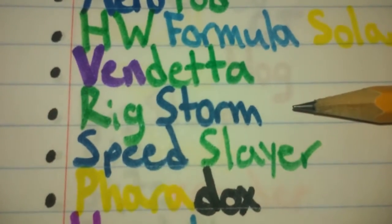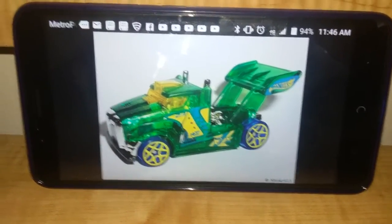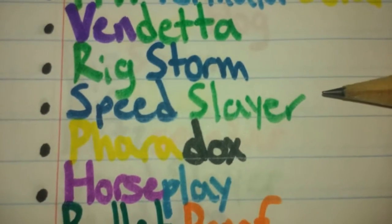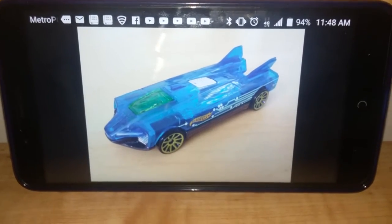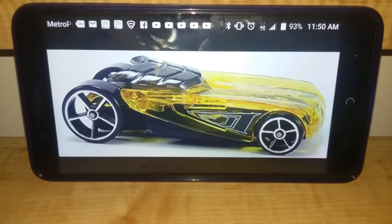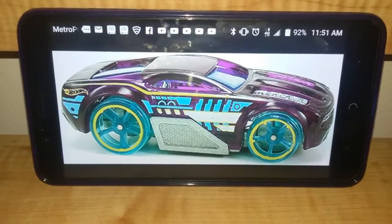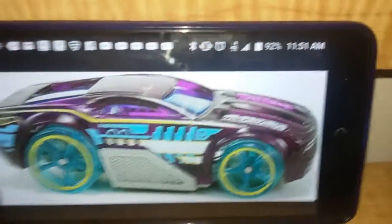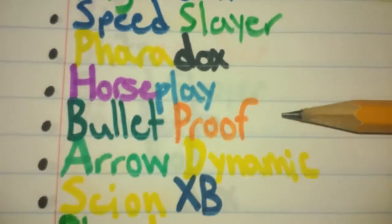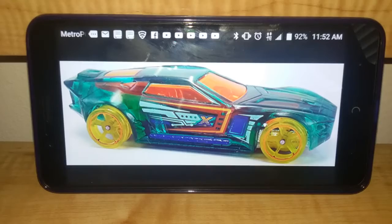X-Racer number 4 is Rig Storm. I want it in a green body, yellow interior, and blue wheels. X-Racer number 5 is Speed Slayer. I want it in a green interior, blue body, and I do not know what color the wheels are. X-Racer number 6 is Faradox. I want it in a black interior, yellow body, and black wheels. X-Racer number 7 is Horseplay. I want it in a hot purple body, light blue wheels, and what appears to be a light blue interior. X-Racer number 8 is Bulletproof. I want it in an orange interior, a teal body, and yellow wheels.